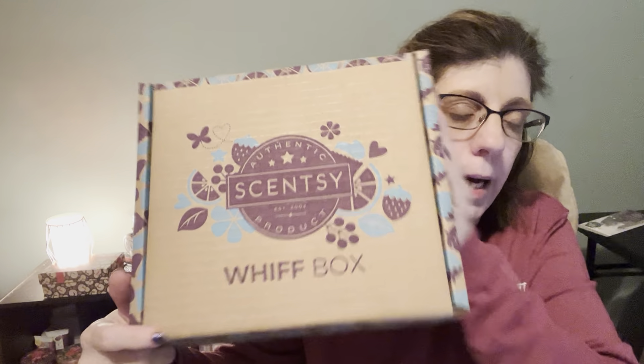Hello, this is Holly Raglander, Independent Scentsy Consulting, coming to you with an unboxing of this month's Whiff Box. The Whiff Box is great because you can get things inside that you've never used before — and I'm not talking samples, I'm talking full product.